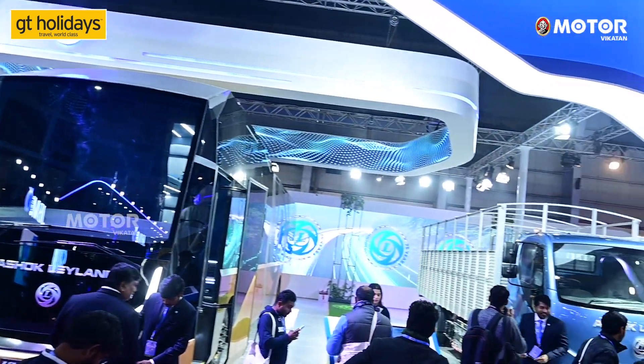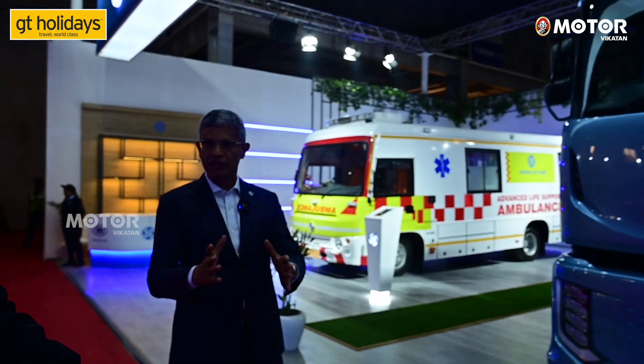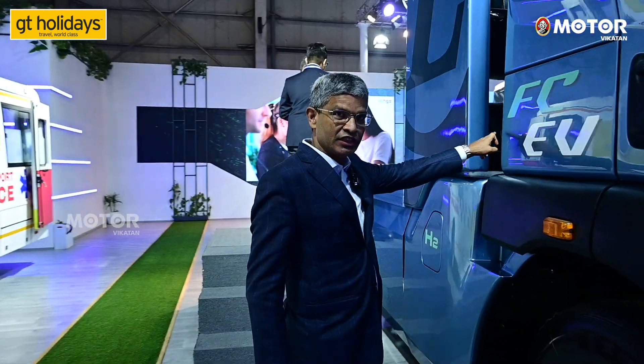We have CNG and LNG as well. This is a 28-ton fuel cell electric vehicle. The fuel cell uses hydrogen. Hydrogen is stored in pressurized containers. Hydrogen reacts to create electricity, and the motor runs the wheels.